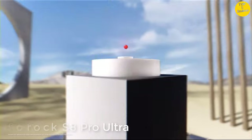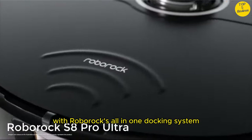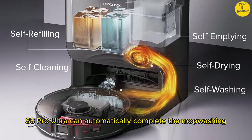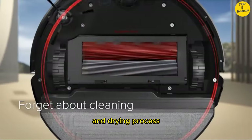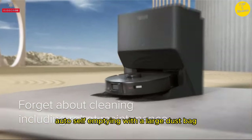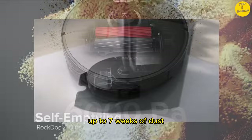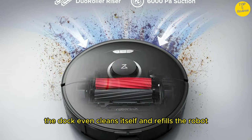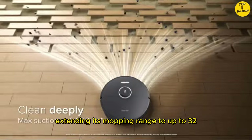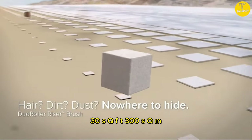Number 3: Roborock S8 Pro Ultra. Forget about cleaning, really. With Roborock's all-in-one docking system, the S8 Pro Ultra can automatically complete the mop washing and drying process, preventing mold growth and unpleasant odors. Auto self-emptying with a large dust bag allows holding up to 7 weeks of dust. The dock even cleans itself and refills the robot's water tank for you, extending its mopping range to up to 3230 square feet (300 square meters). Just set it and forget it.